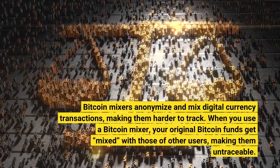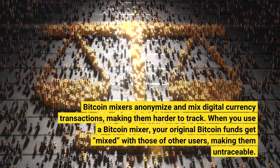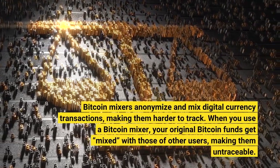Bitcoin mixers anonymize and mix digital currency transactions, making them harder to track. When you use a Bitcoin mixer, your original Bitcoin funds get mixed with those of other users, making them untraceable.